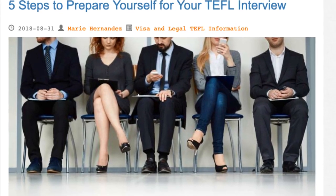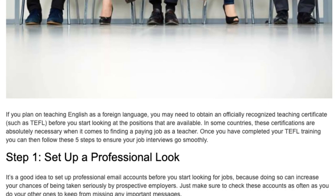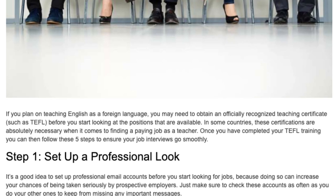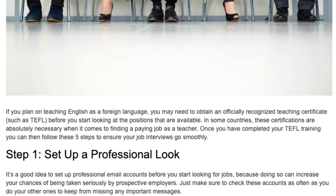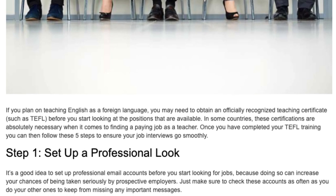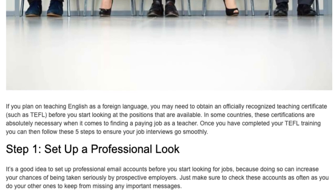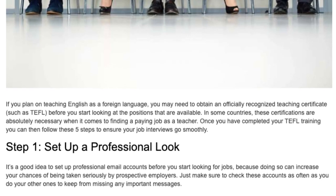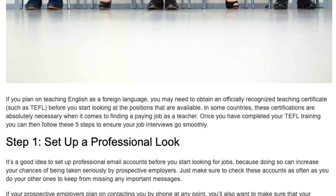5 Steps to Prepare Yourself for Your TEFL Interview. If you plan on teaching English as a foreign language, you may need to obtain an officially recognized teaching certificate, such as TEFL, before you start looking at the positions that are available. In some countries, these certifications are absolutely necessary when it comes to finding a paying job as a teacher.